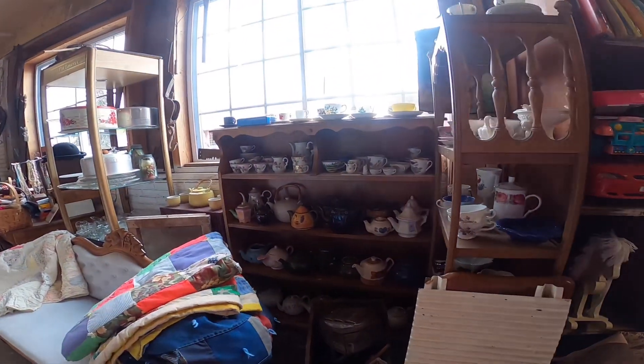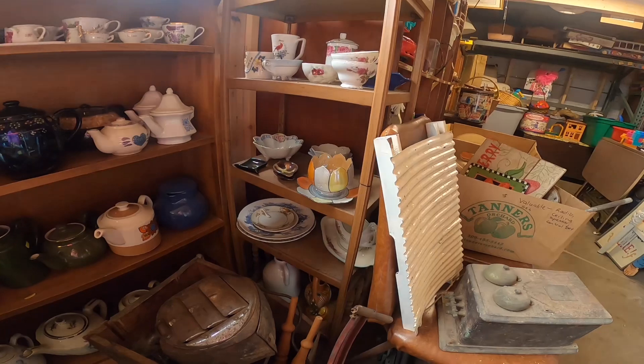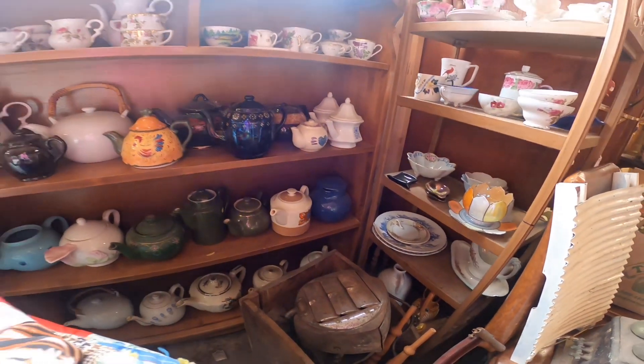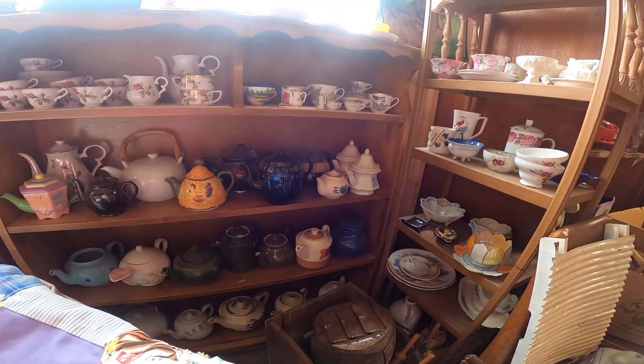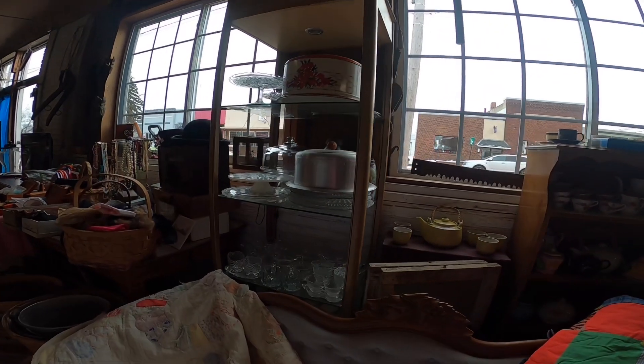This is a section that Maddie has with a lot of teapots — a lot of Japanese ones and contemporary ones — but I always check them out. I love dishes and serving type pieces.